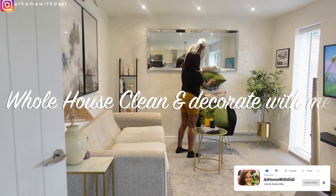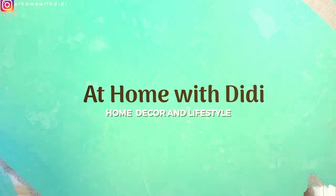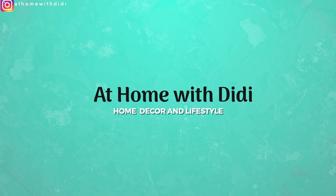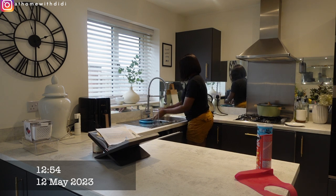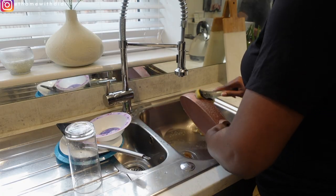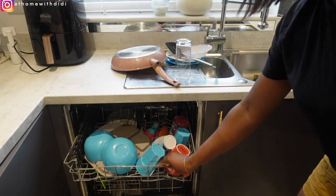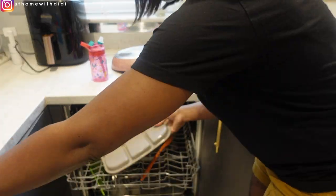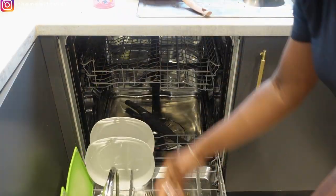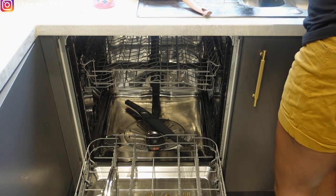Before we proceed, smash that like button and subscribe. Let's get straight into the video. I'm going to be starting from the kitchen because the kitchen is always my starting point whenever we want to clean up the house. I'm just unloading the dishwasher, and then I'm going to load the dirty ones, and then I will go ahead to wipe the surfaces.